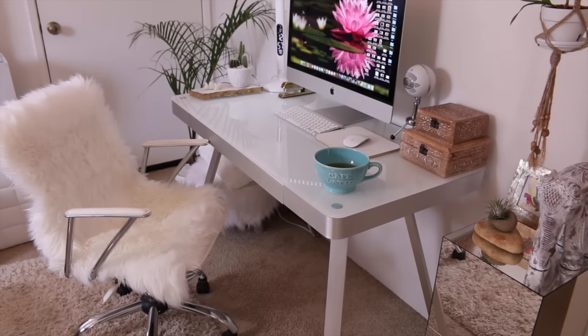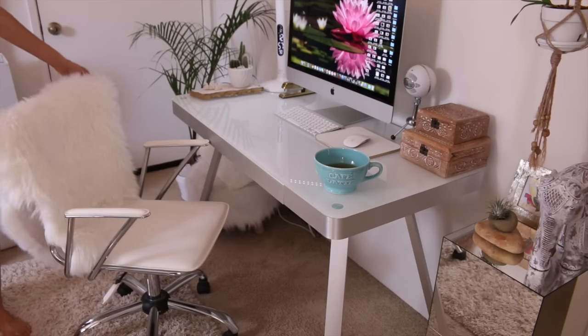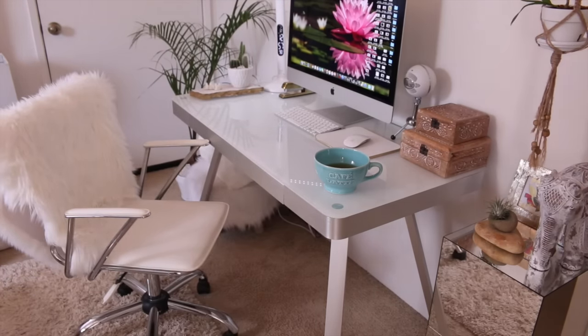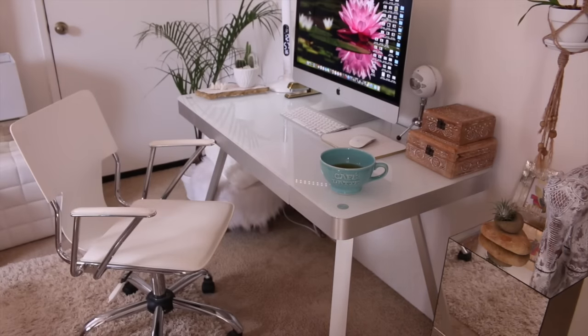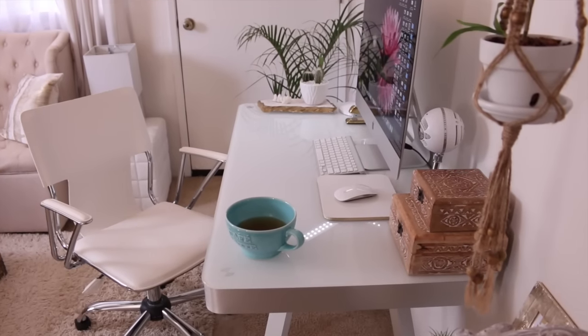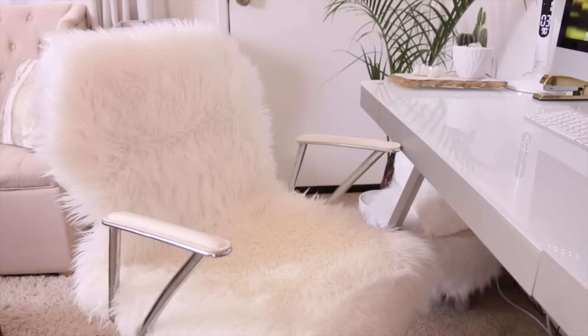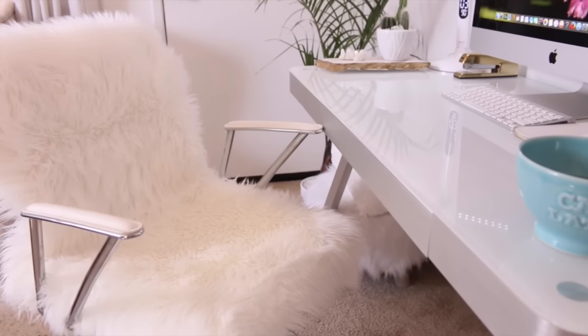My desk and chair are both from Costco, and on the chair I have this white faux sheepskin. I just like to have fluffy stuff around me — I love the texture, I love the look of it, it's cozy. Here's what my chair looks like without it, and then here it is with it. I just love the coziness of it — I don't try to fight it anymore. So you will see white fluffy faux fur stuff around my house pretty often.